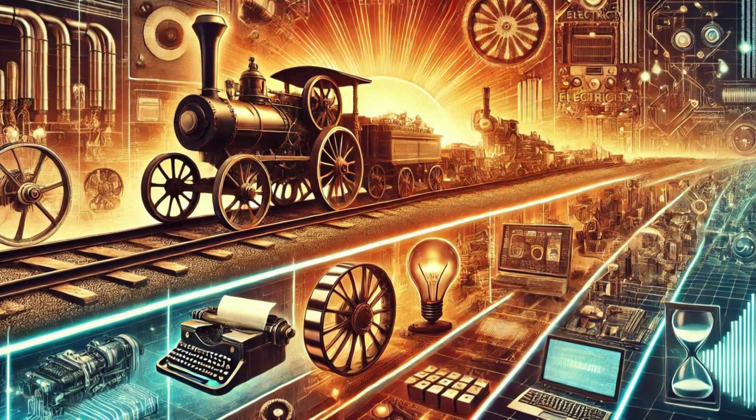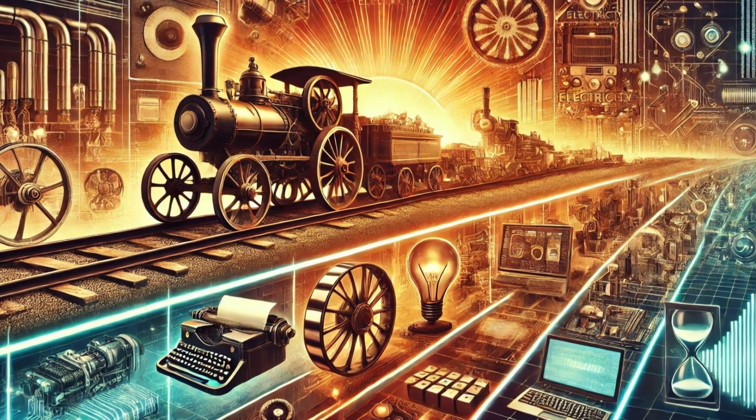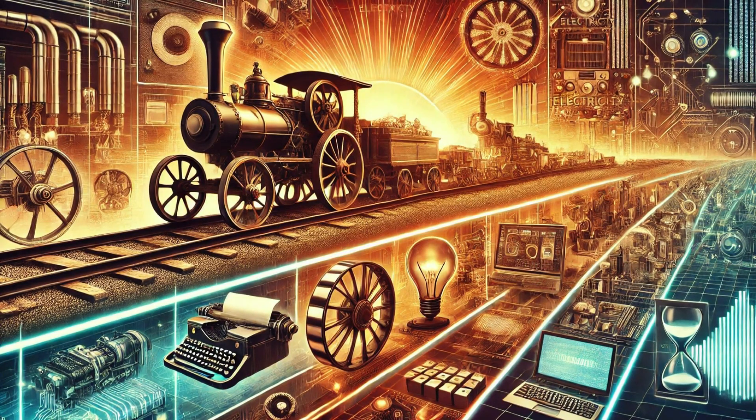Throughout history, humankind has unlocked astonishing technological breakthroughs — steam engines, electricity, computers. These advancements define civilization.